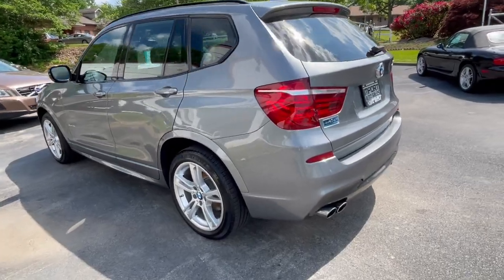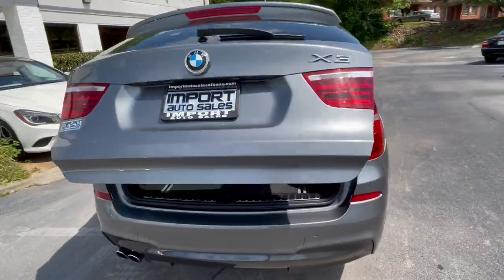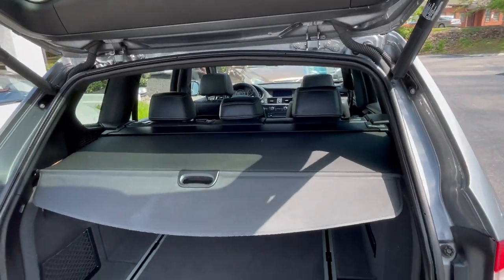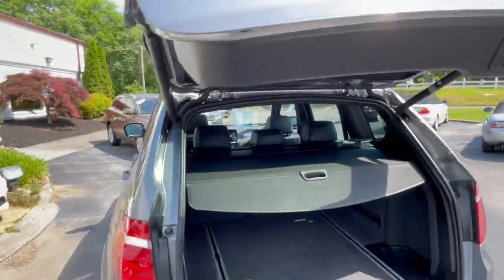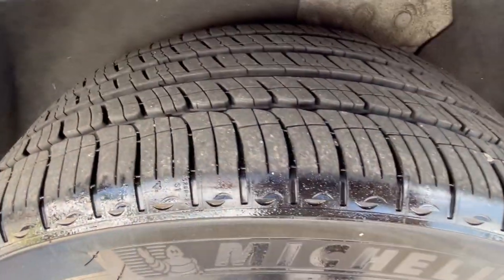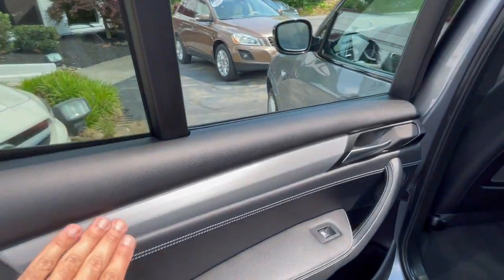Probably one of my favorites — it's got the cargo cover, black leather with white stitching on the seats, power liftgate, and of course a gorgeous set of Michelin tires all the way around. Inside is just impeccable, with the aluminum trim.